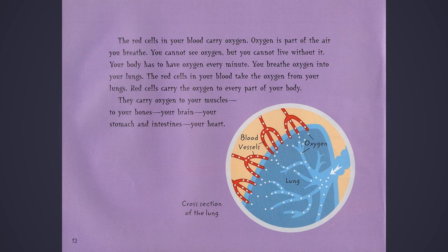The red cells in your blood carry oxygen. Oxygen is part of the air you breathe. You cannot see oxygen, but you cannot live without it. Your body has to have oxygen every minute. You breathe oxygen into your lungs. The red cells in your blood take the oxygen from your lungs. Red cells carry the oxygen to every part of your body — to your muscles, to your bones, your brain, your stomach, and intestines.